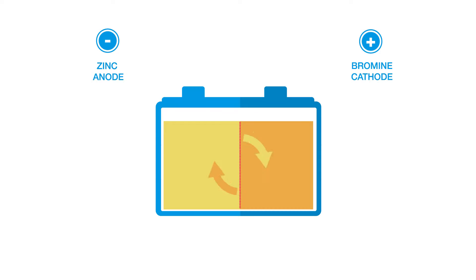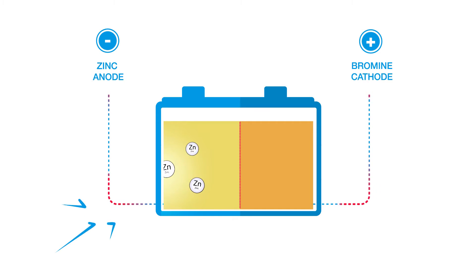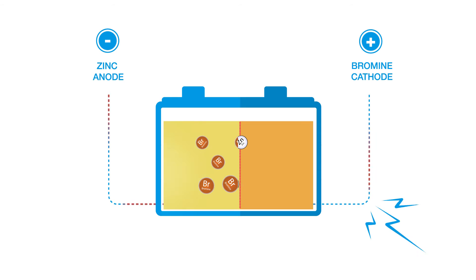Aqueous zinc bromide flows through them. During charge, electricity reacts with a zinc bromide solution, forming bromine on the battery electrodes and electroplating the zinc. During discharge, the electrochemical reaction between zinc and bromine is reversed. Electricity is produced, and the zinc bromide solution is reformed.